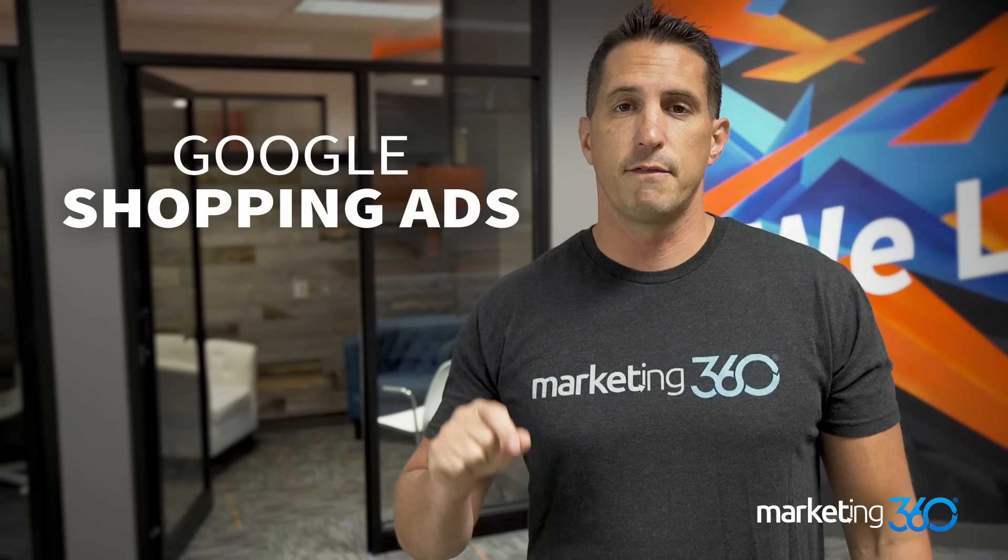Tip number five is running Google Shopping ads. Google Shopping is very, very popular. People go to Google, search something like 'pink shoes,' and click the shopping tab — those are all ads. So if you want to be in that shopping tab, which we highly recommend, you're going to want to make sure that you are running Google Shopping ads. Invest in running product ads.